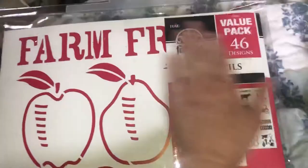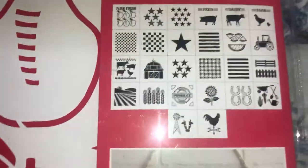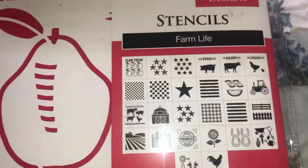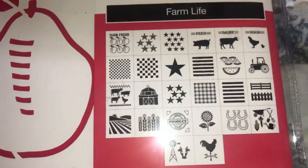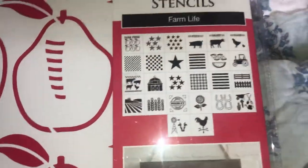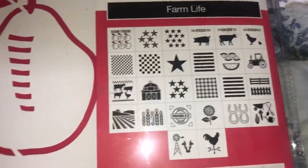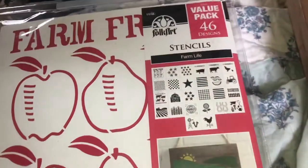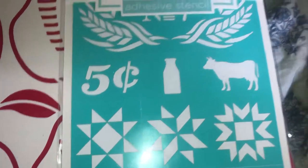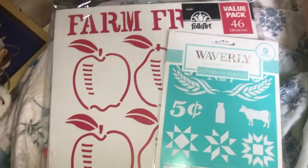I'm gonna be making some signs — this is the Farm Life value pack. It has all different things in there, so we'll be doing some stencils and farmhouse-style stuff, which I've been wanting to do for a while. I found this at Walmart, so those two things are from Walmart.